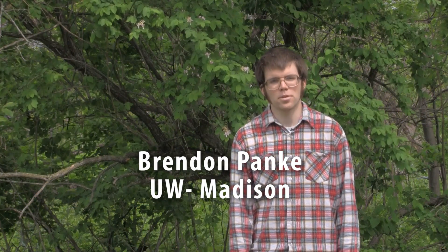Hi, I'm Brendan Pankey from University of Wisconsin Extension and I'm here to talk to you about some species that are going to be regulated by the new NR40 rule.